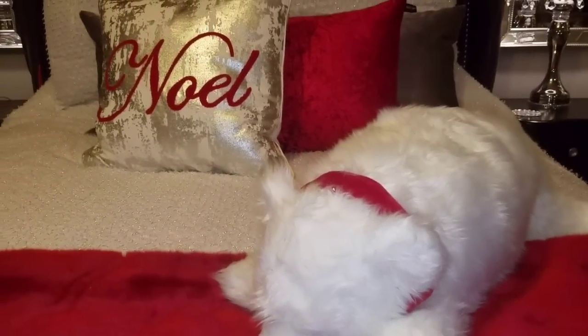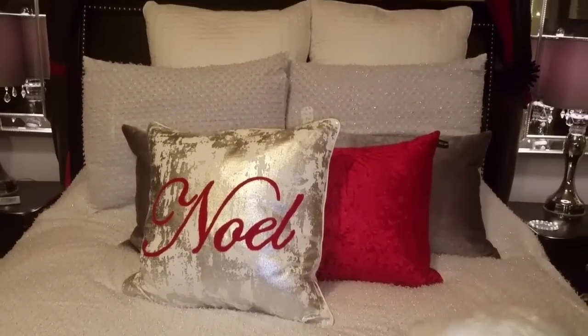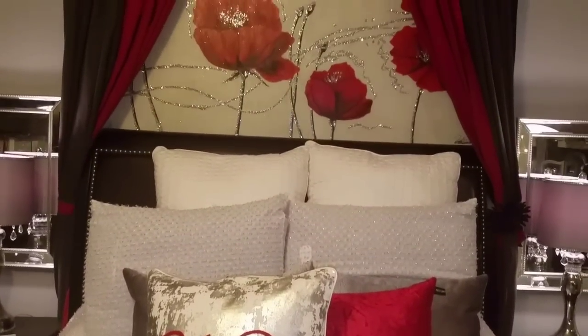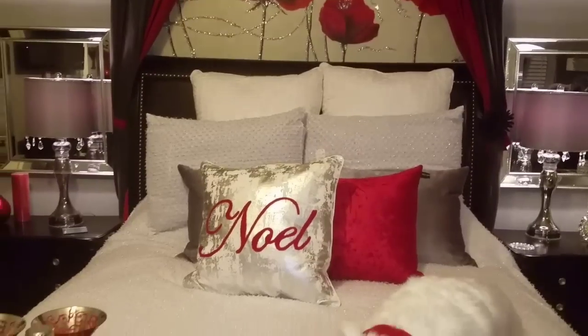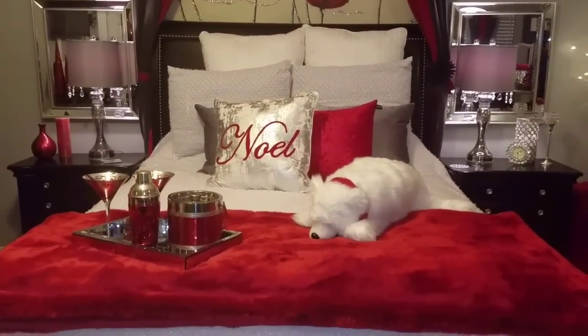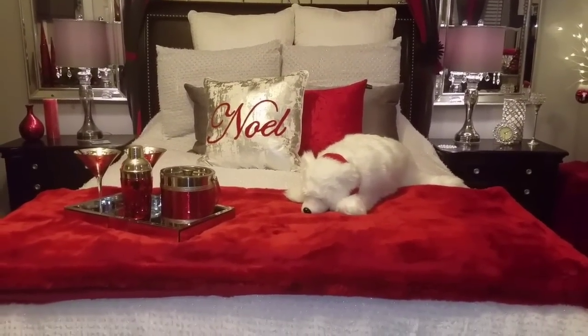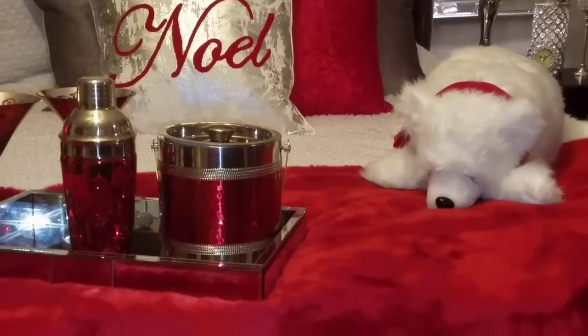And then once the camera pans over to your left, there's a portable fireplace that we have in our master bedroom. I added some artificial garland and a couple of red reindeer, two red Christmas trees, and some red and white Christmas stockings.